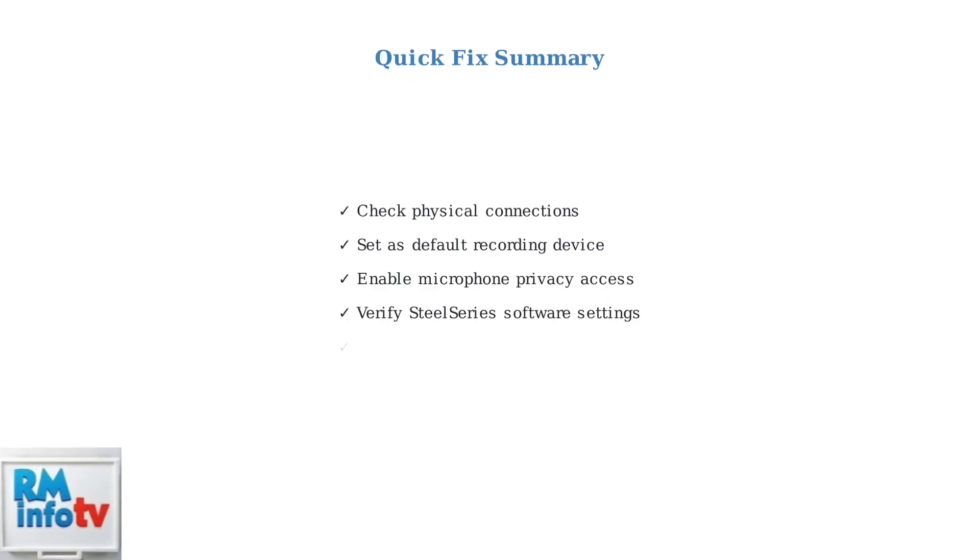These five quick checks solve most Arctis Nova 1 microphone issues. Start with physical connections, then work through software settings. The Realtek connector fix is particularly effective for Windows 11 users.